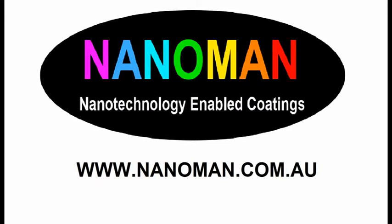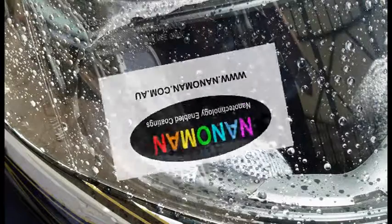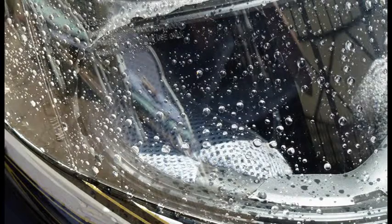Welcome to NanoMan and the world of nanotechnology enabled coatings. Have you ever ridden a motorcycle in the rain? If you have, you know how dangerous it is and how your vision is reduced, especially at night.